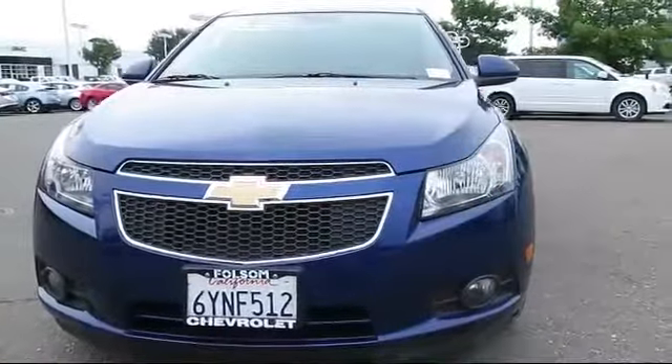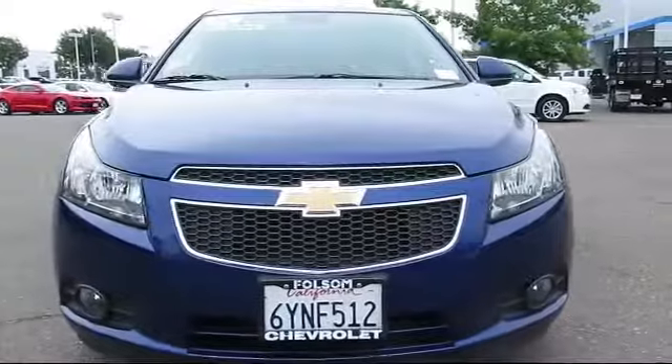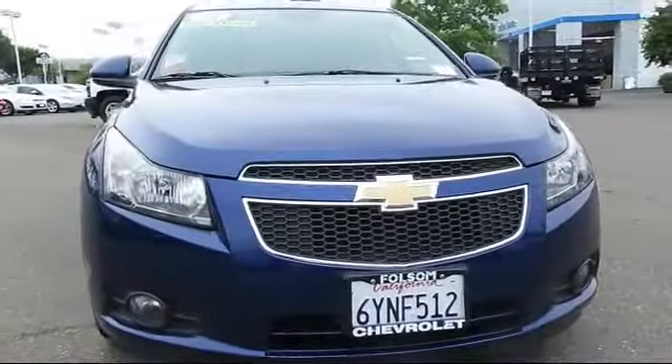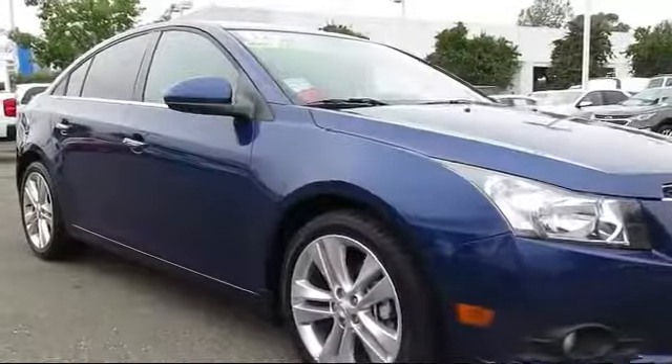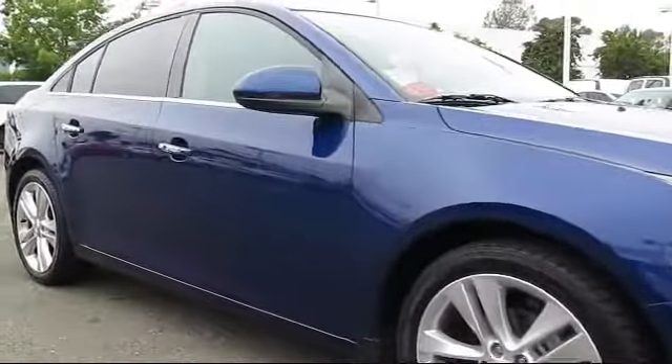And here's another example of a great Folsom Chevy vehicle, and comes equipped with Keyless Entry, Heated Front Seats, Steering Wheel Controls, and Sirius XM Satellite Radio.